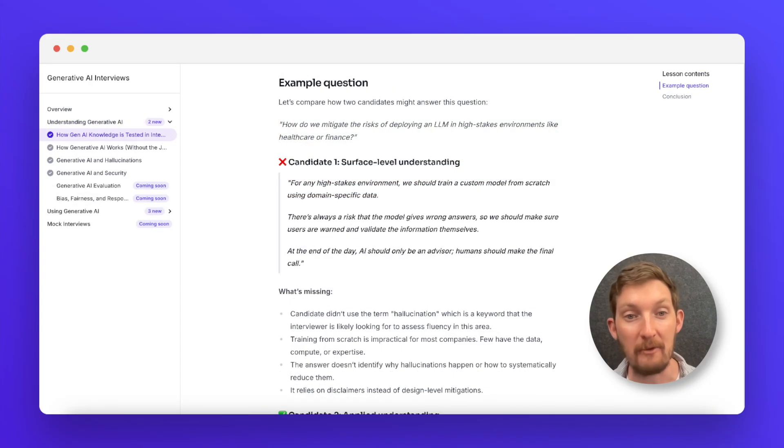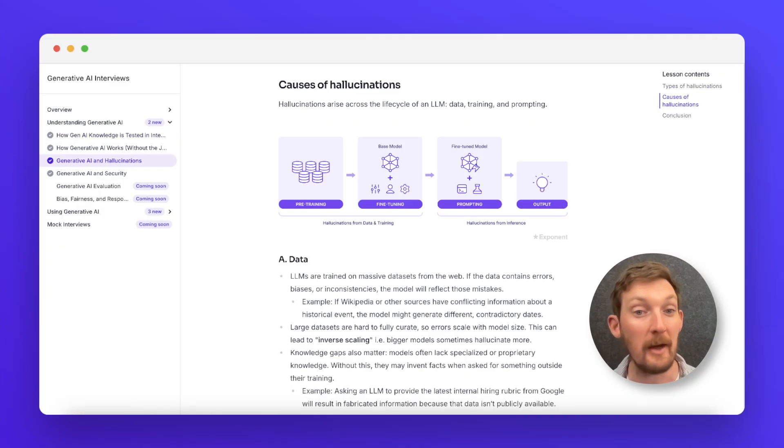We'll teach you the basics of how gen AI knowledge is tested in real interviews. We'll go deeper into foundation models, hallucinations, real-world adoption, and trade-offs between cost, performance, and latency.